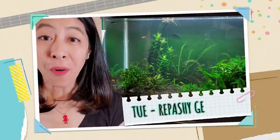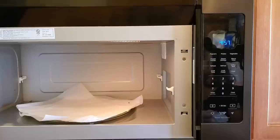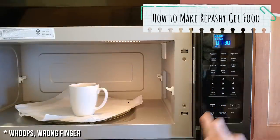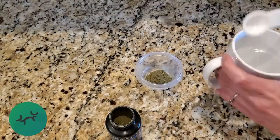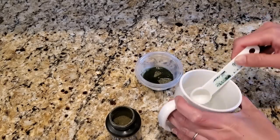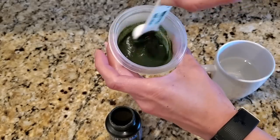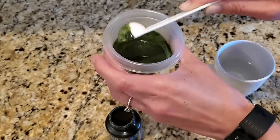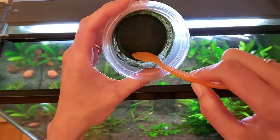Happy Tuesday! Today is Repashy day. I've got Community Plus, Grub Pie, and Soylent Green, and because I have so many algae eaters we're going to get some Soylent Green going. I'm going to microwave a little bit of water for about a minute and thirty seconds. Today I'm making about a teaspoon of Repashy — it smells lovely, by the way. One teaspoon of food for every two to three teaspoons of hot water, mix it until all the lumps are out, then let it cool down and settle on the counter.